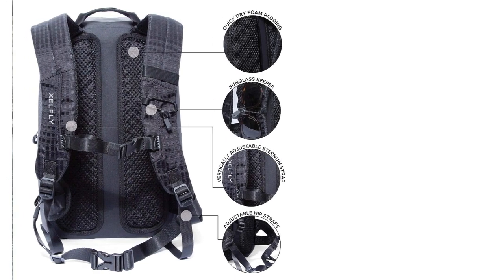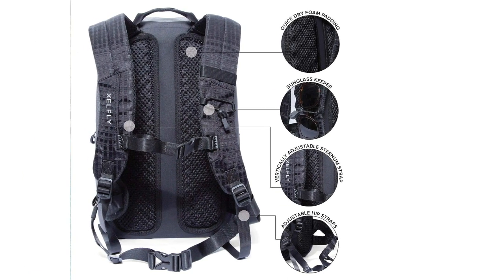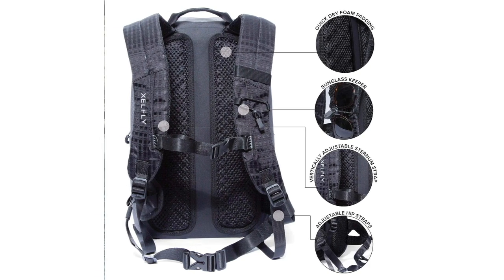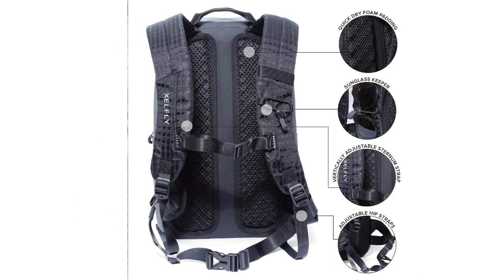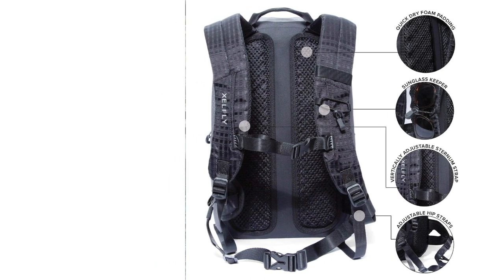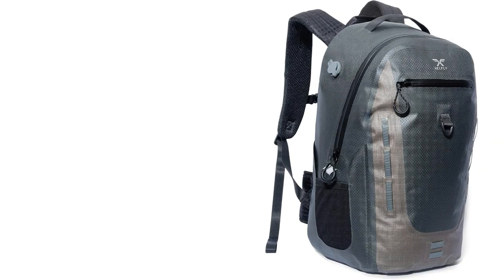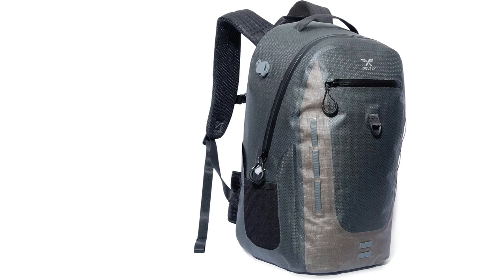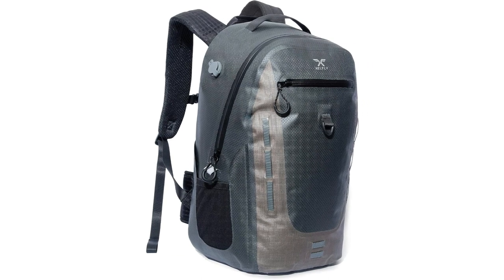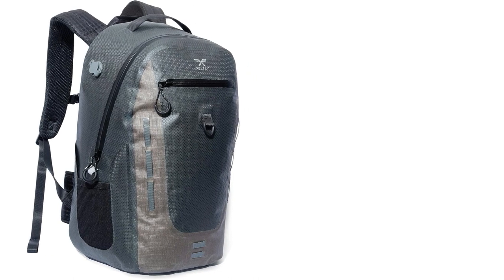Constructed from highly durable TPU-coated nylon, this backpack resists punctures and tearing. The extra-strength waterproof zippers with heavy-duty reflective pull tabs set it apart from the rest, eliminating the need to roll the bag to keep your items dry. For added convenience, a zipper lubricant is included for ease of opening. The reinforced bottom is resistant to abrasions, and cleaning is a breeze with soap and water. Get ready to enjoy your water adventures without worries with the Submersipac Waterproof Backpack.